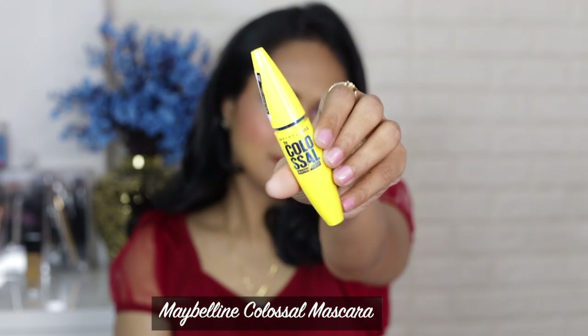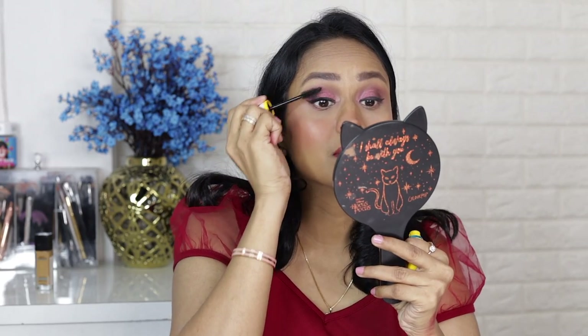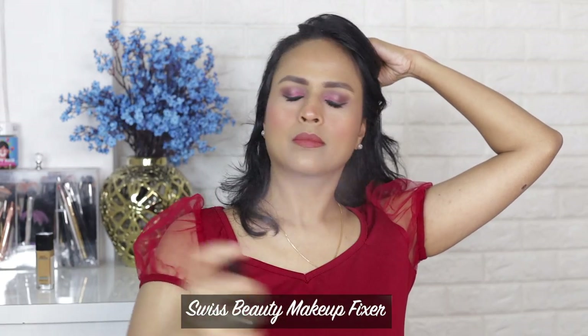For mascara, I'm going to use the Colossal mascara — this mascara is very old and very famous, it doesn't need any introduction. The last step is to set your makeup with a makeup fixing spray. For that I'm using the Swiss Beauty Makeup Fixer.